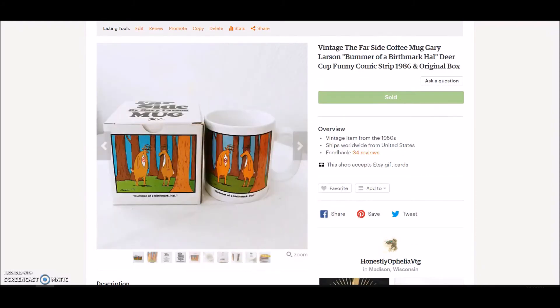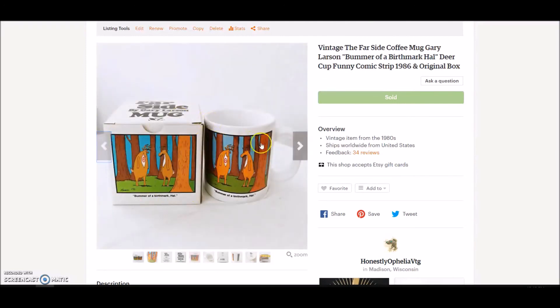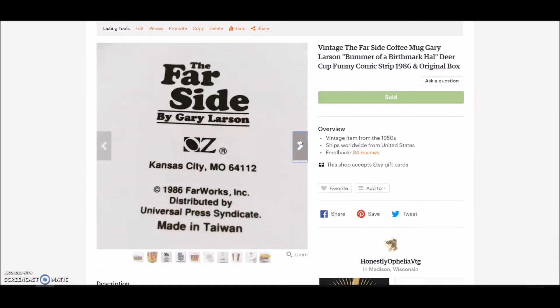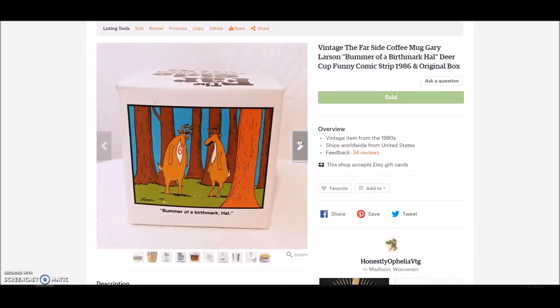The vintage Far Side coffee mug sold immediately — I posted it and the next morning it was gone. I paid $1.20 for this; it had the original box and a funny comic. This is Gary Larson's The Far Side, made in 1986, and it sold for $29.95 plus shipping. Pretty great for a coffee mug.